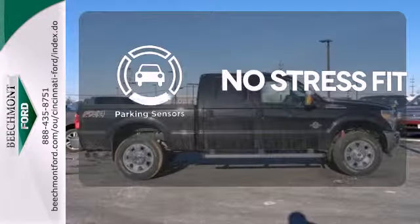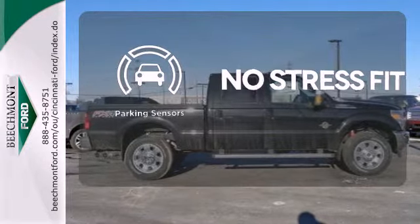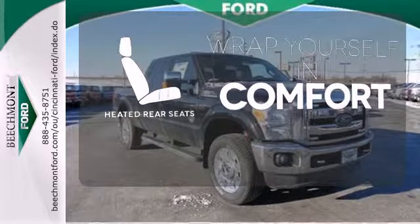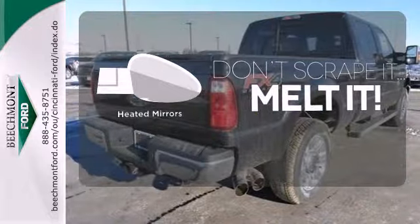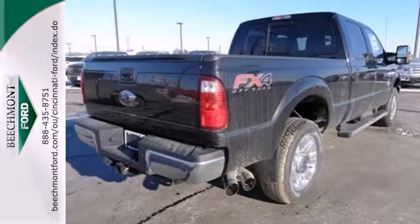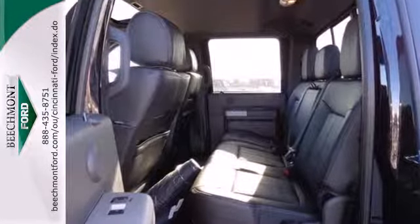Say goodbye to dinged bumpers with the parking sensors. Ward off the chills for all passengers with the heated rear seats. Leave the scraper in the car, thanks to the heated mirrors. This is a truck that works for you. Come in for a test drive today.